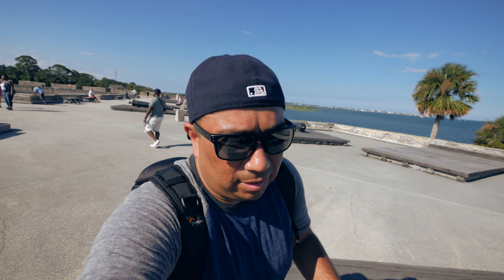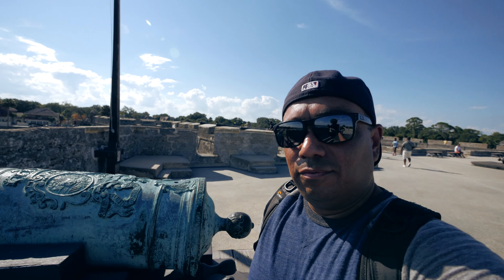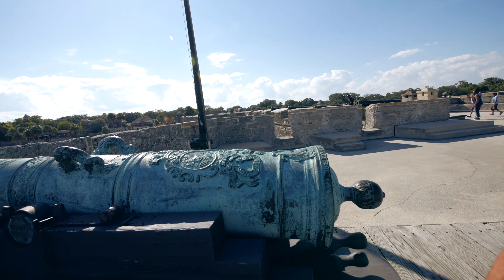I can't get over the detail these cannons have. They put a lot of work into this for it to go to war. Check it out.